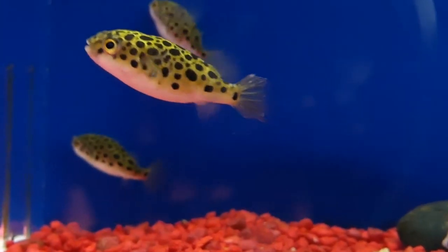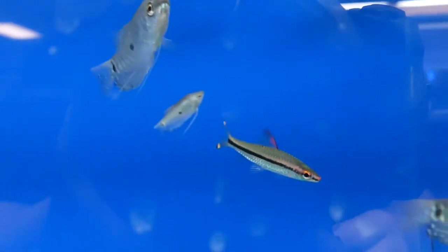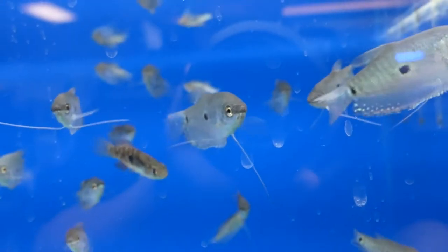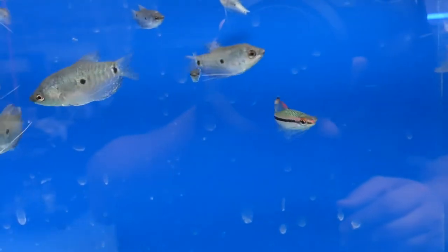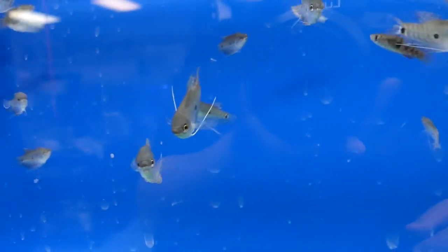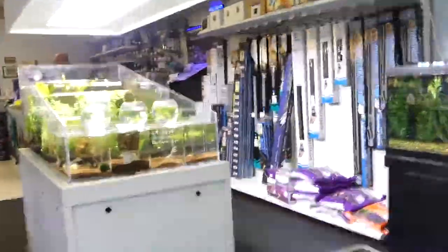And here they had figure eight puffers, but I'm pretty sure it was on the freshwater system, so I don't know if it's just a temporary thing or what the deal was there. And you got some roseline sharks and pearl gouramis. Roseline sharks are one of my favorite fish, but they're so pricey — I want to get a big school of them.